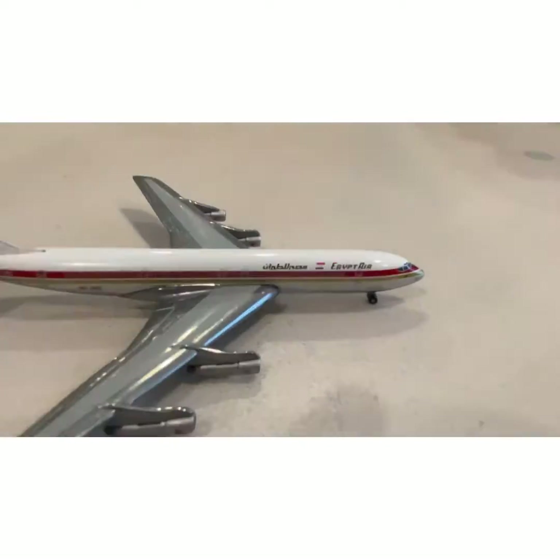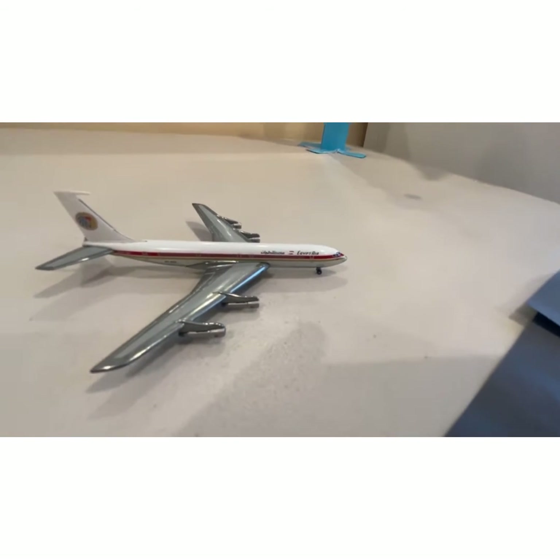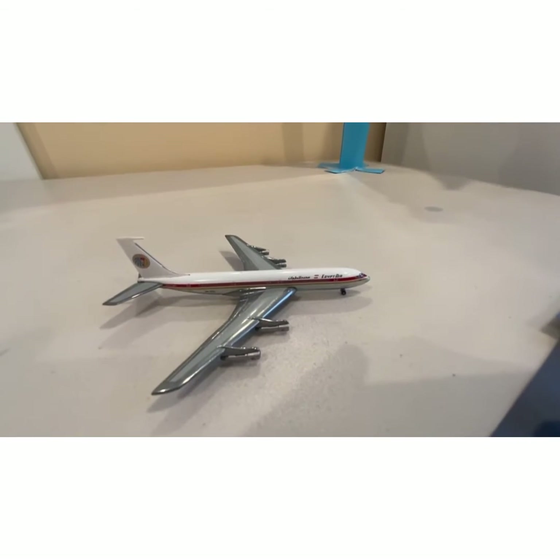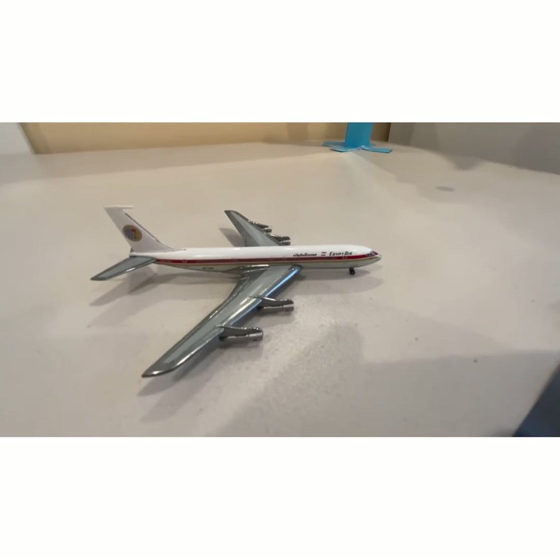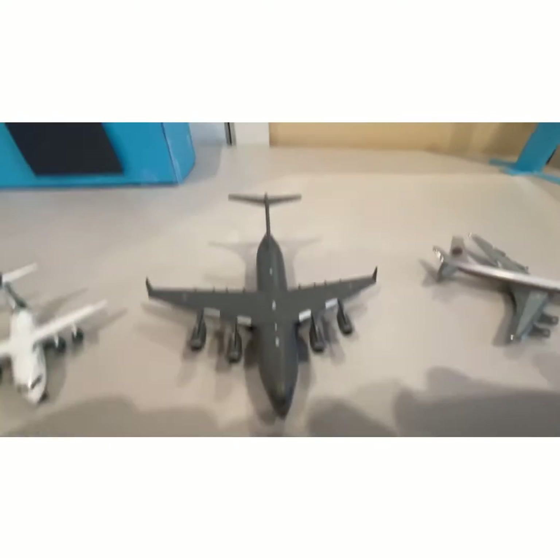The 707 has been around for a long time, but now it's already retiring. The only 707s still flying are the military tankers and similar aircraft. I might get one of those for my collection too.